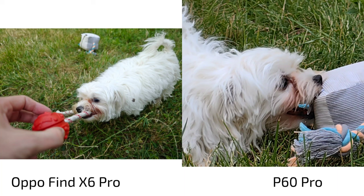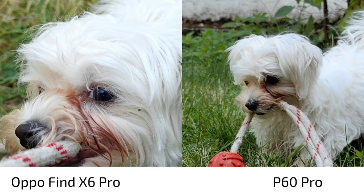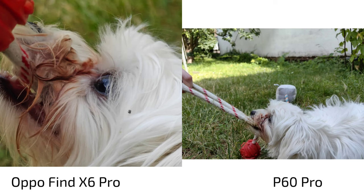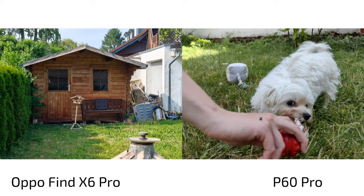Even if you get some shots, they're so soft. Compare this to the Oppo Find X6 Pro — the zoom lens works much better, and the main lens even better. Switching to the main lens on the P60 Pro gives a bit more detail, but it's no comparison to the Oppo in these kinds of action shots. The action mode on the Find X6 Pro is simply so much better than on the P60 Pro.